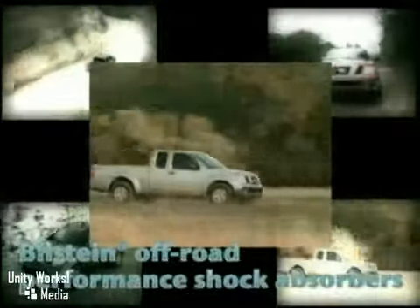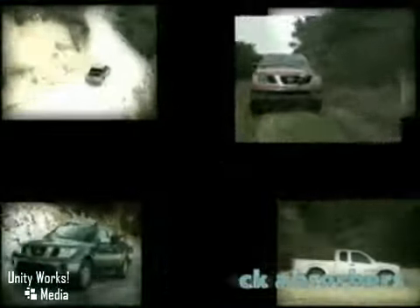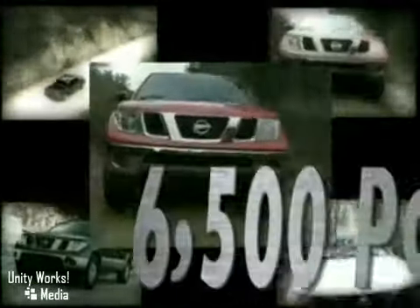It's all possible with the help of a lightweight aluminum engine block, an advanced timing system, a variable intake, and friction-reducing technology. All this gives the Frontier the ability to tow 6,500 pounds.